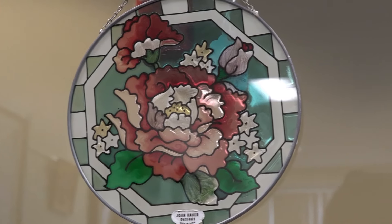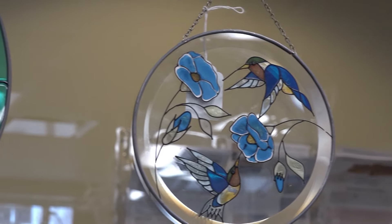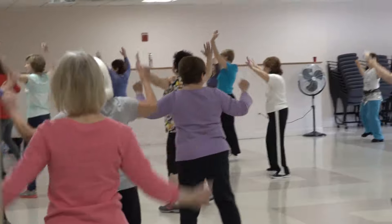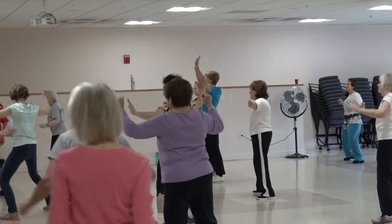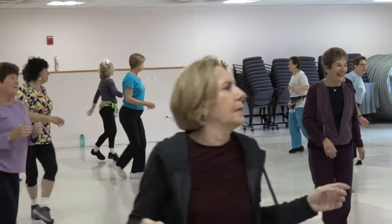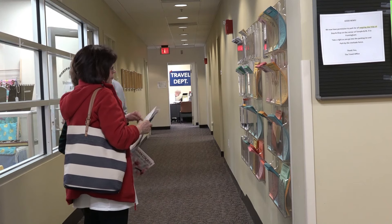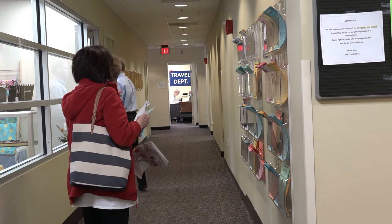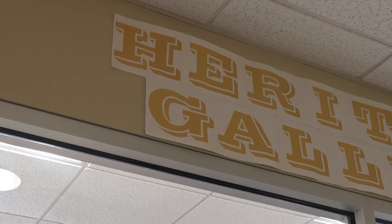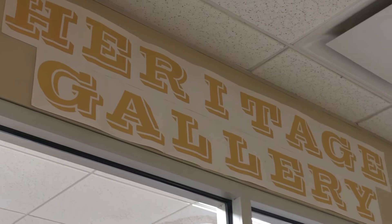The proceeds go right back into programming. There are a number of different activities in the center, including classes in craft making and beading. That type of programming is free to people who come to the center. I discovered that the gallery has a little creativity that catches your eye.